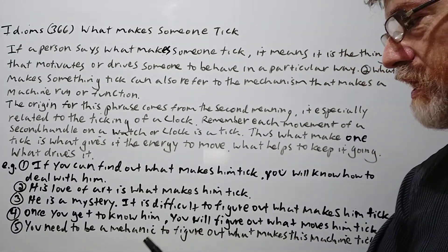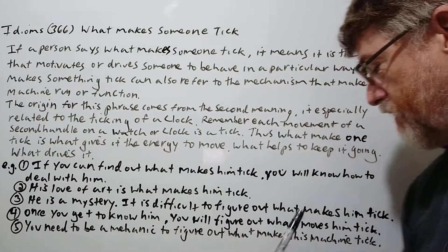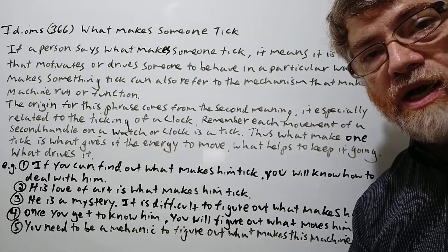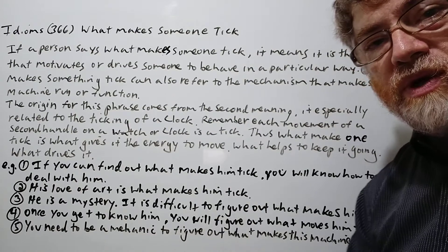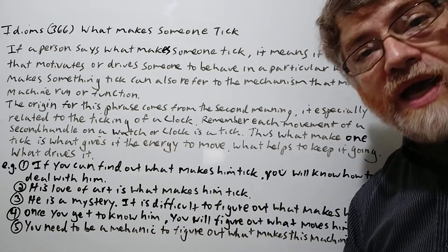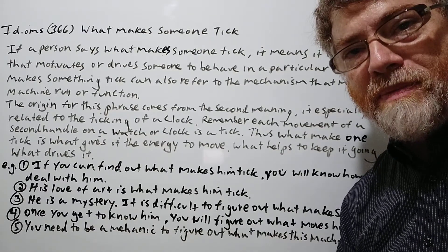And the last one: 'You need to be a mechanic to figure out what makes this machine tick.' Meaning what makes it go, what makes it move, what gives it its energy, what drives it. Anyway, I hope you got it. I hope it was clear and informative. Thank you for your time. Bye bye.